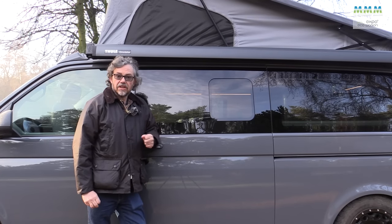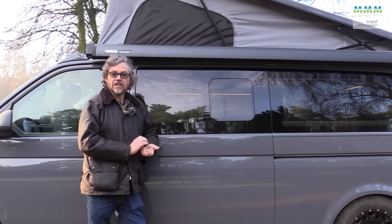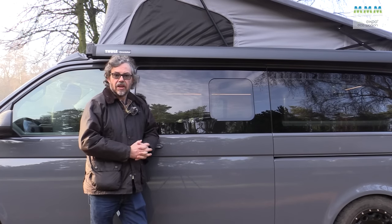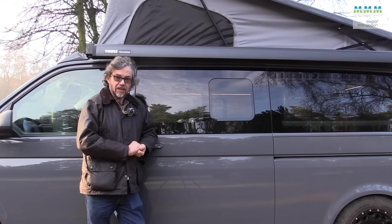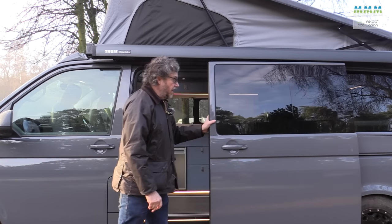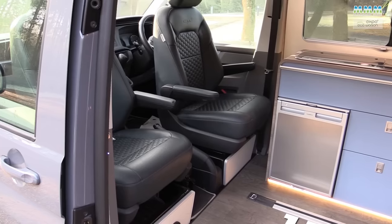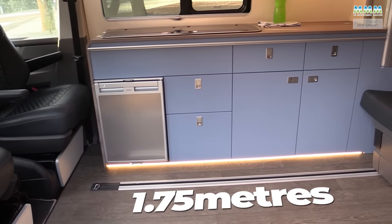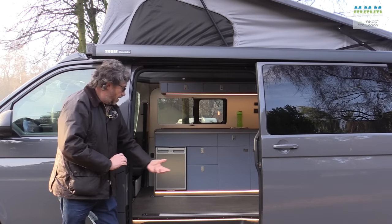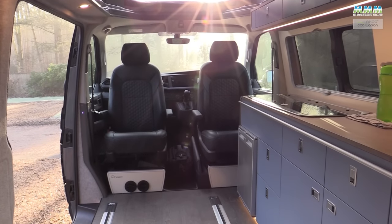Whether you choose your Expo Plus as a long wheelbase like this one, or a short wheelbase which is 400mm shorter — 4.9 metres long instead of 5.3 metres — is very much a personal decision. The short wheelbase makes a better everyday driver because it fits in a parking bay better. But if most of your use is going to be leisure, you only have to open the door to see the extra space the long wheelbase gives you. With the rear seat in its rearmost position, there's 1.75 metres from cab to rear seat. If you want space to stretch out, if you've got dogs, long wheelbase might be the way to go.